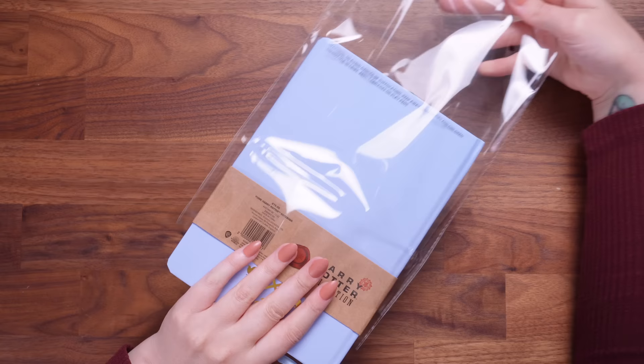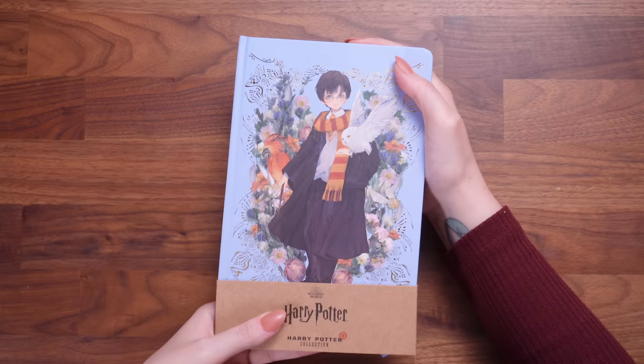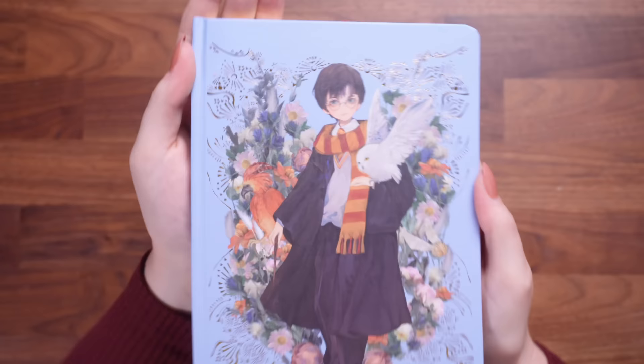I'm going to do a lucky dip and just pick something out. Okay, so we're going to start off with a notebook. This is the Yumi Harry Potter notebook, which I believe came in the gift set. It's got foiling on it. I'm just going to take this little sleeve off. I actually really like the designs of the anime style Harry Potter stuff. Look at Hedwig — I think it's really sweet.